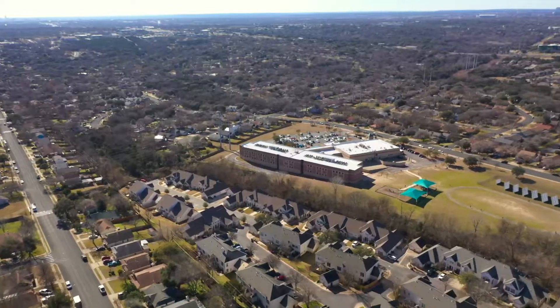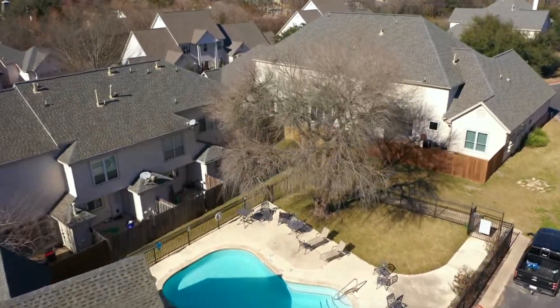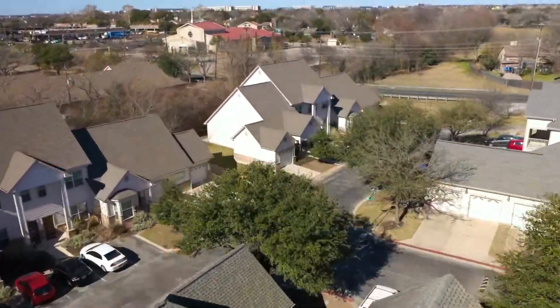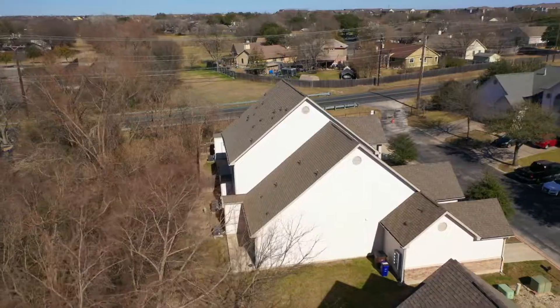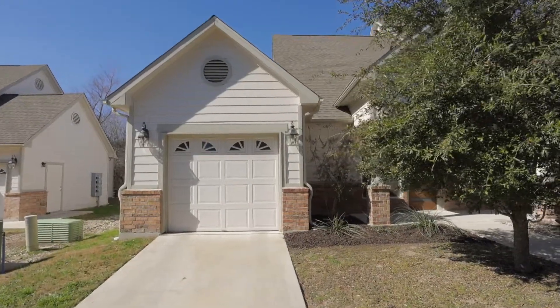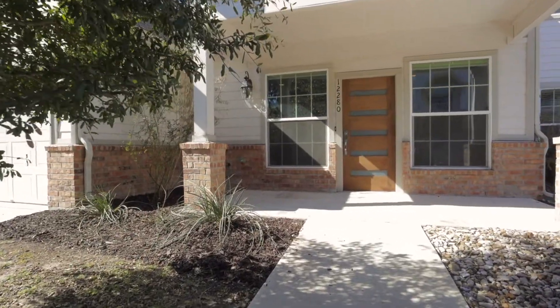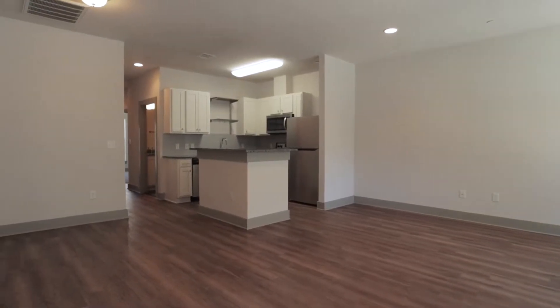This gorgeous Victoria Glen condo offers laid-back living within a desirable location close to everything you could ever need. The two-bedroom, two-bath layout is light-filled with a host of must-have features including vinyl plank flooring and recessed lighting throughout, including in the stylish kitchen with an island, granite countertops, and stainless steel appliances.